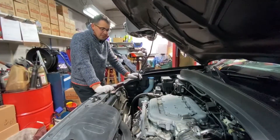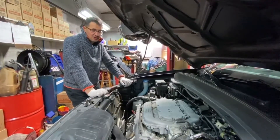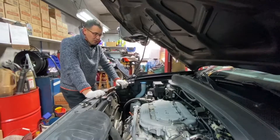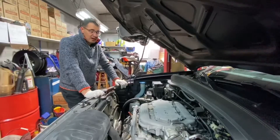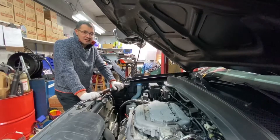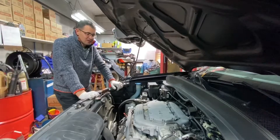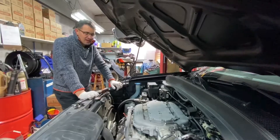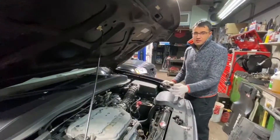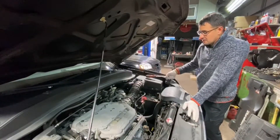The biggest maintenance item at 100,000 miles is replacing the timing belt and spark plugs. The timing belt is actually an easy job compared to, for example, replacing the water pump on a Toyota Highlander. Non-OEM parts are inexpensive — the tensioner is around $40–$70 depending on the brand, and labor takes about 40 minutes. Before 100,000 miles, the main maintenance is replacing the transmission oil, differential oil, and air filter every 30,000 miles.